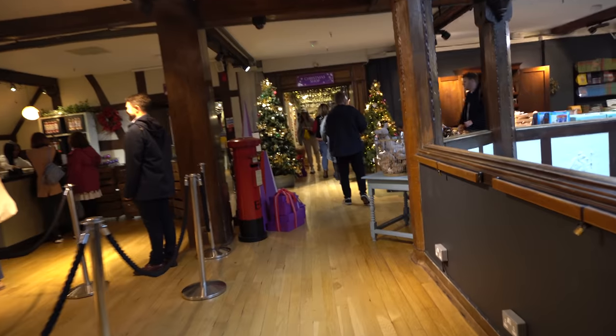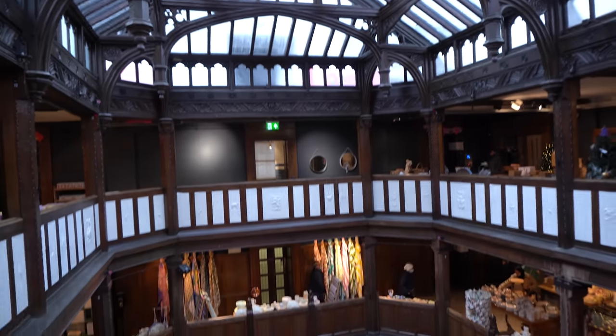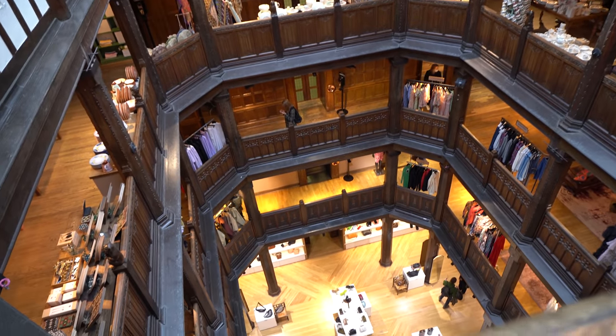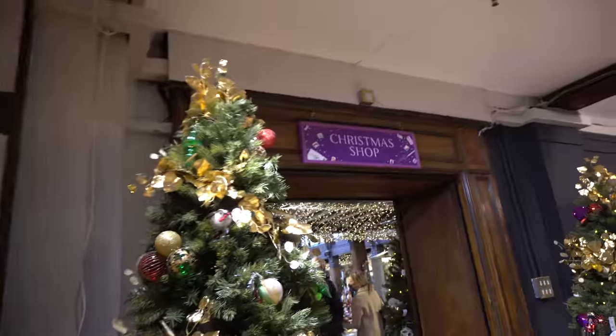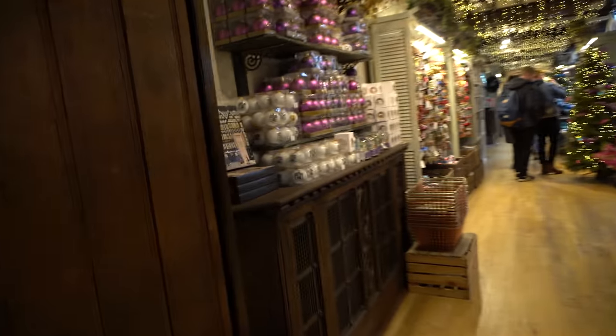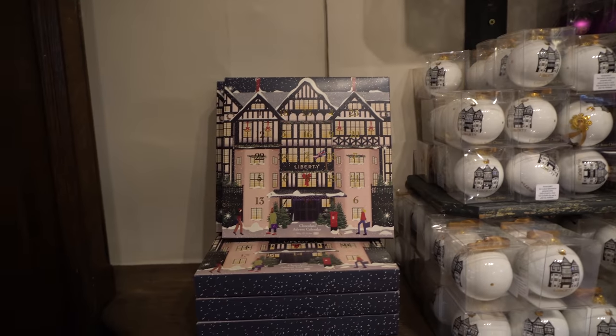I honestly don't really need anything - I've got so many Christmas decorations - but it's not Christmas without looking in the Christmas stores and department stores. Last year I never got here because of lockdown and essential travel only. It seems like there are two little sections, with an area out here for traditional games and wooden toys, but let's go in and look at the decorations.